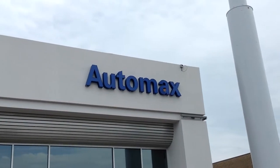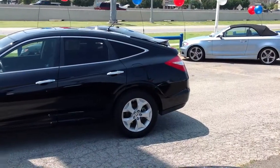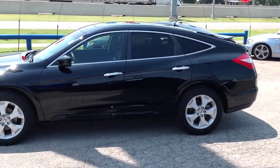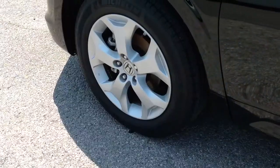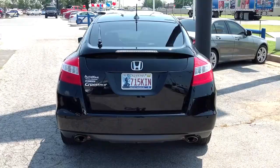Here's another used car special from Automax Hyundai Norman. It's a 2011 Honda Accord Crosstour EXL. This front-wheel drive, four-door SUV is fully loaded and was recently marked down $3,000 online.